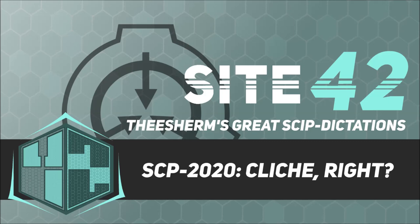Item Number SCP-2020. Object Class: Euclid. Special Containment Procedures: SCP-2020 is kept in a Type 4 humanoid containment cell at Site 17. Standard amenities and precautions associated with Type 4 humanoid containment cells are in place.